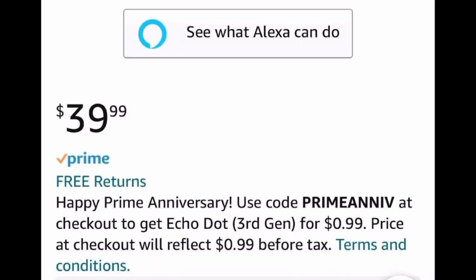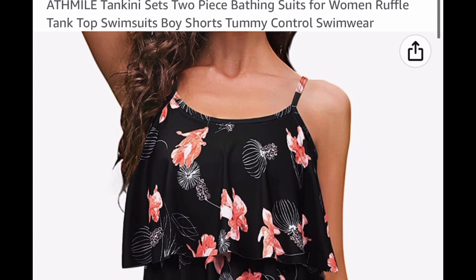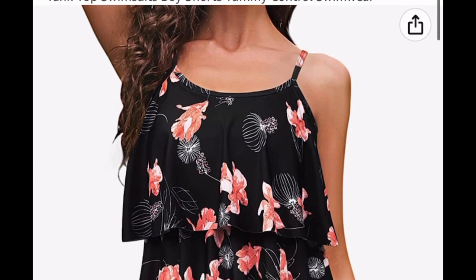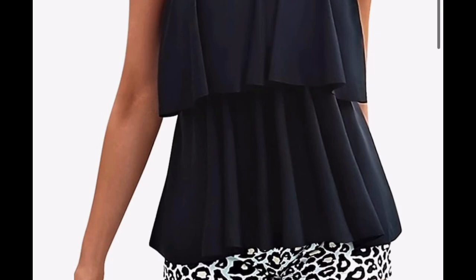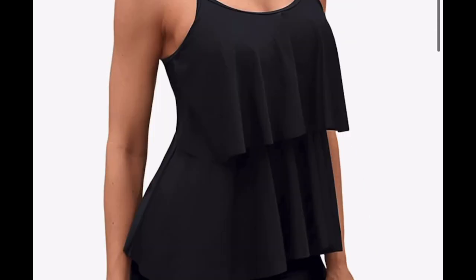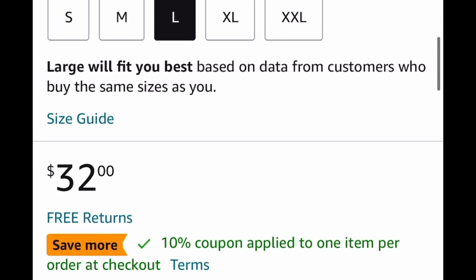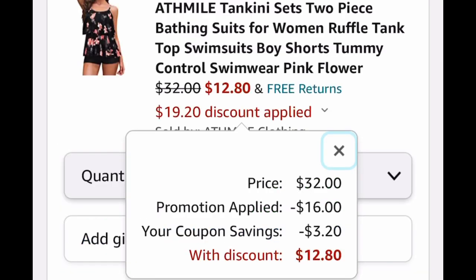If you see this under the price tag, you qualify. The code will be in the description box. Next, we have a tankini two-piece swimsuit and the code works on all the colors. There's a gorgeous green one or you can do all black. It's $32.99 — clip the coupon, put in the code, and it drops down to $12.80.